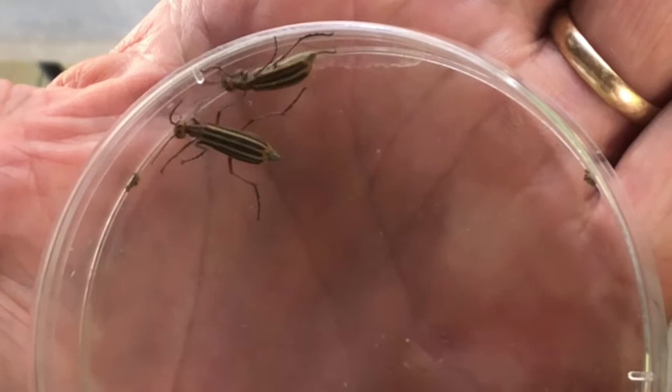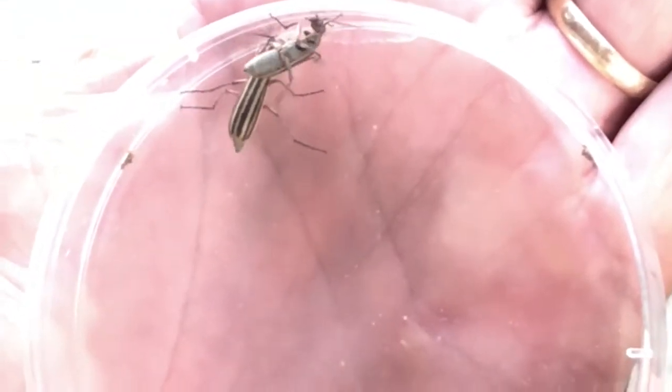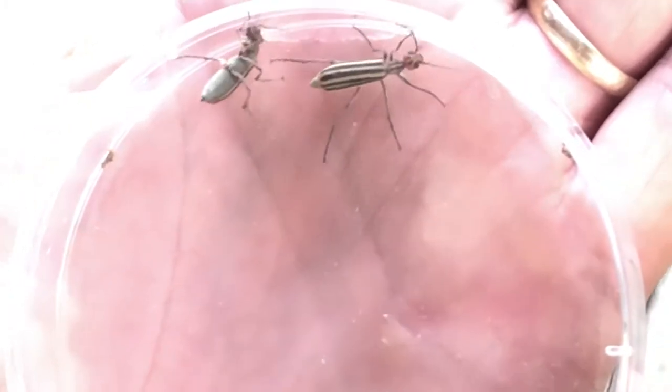It causes swelling and kidney failure. Just ingesting three of these beetles can be fatal to a human. Blister beetles — don't eat them, it could kill you.